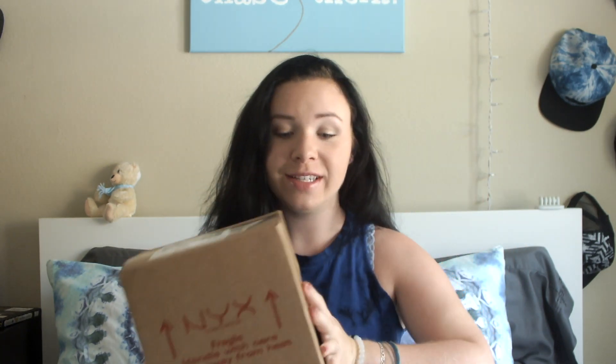Hey guys! So today I'm going to do a video that I've been wanting to film since last night because it is an unboxing video. And I ordered a bunch of stuff from NYX and it finally came yesterday in the mail. You guys do not understand how hard it was for me to not want to open it on the spot when I got it. But I decided to wait until today so that I could actually film, and I am so excited.